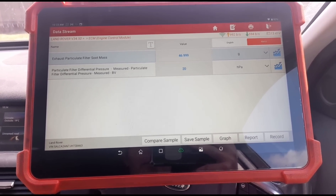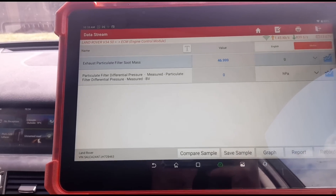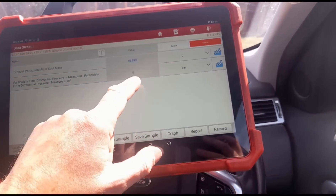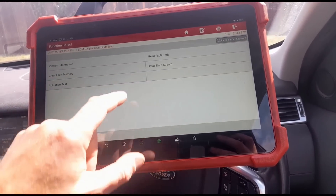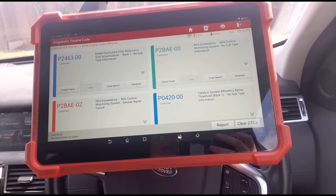That means the DPF is now cracked after it's had a forced regeneration. So like I said, even if you've got the P049B code, please check the pressure of your DPF before you replace anything, because you're probably going to be wasting money.